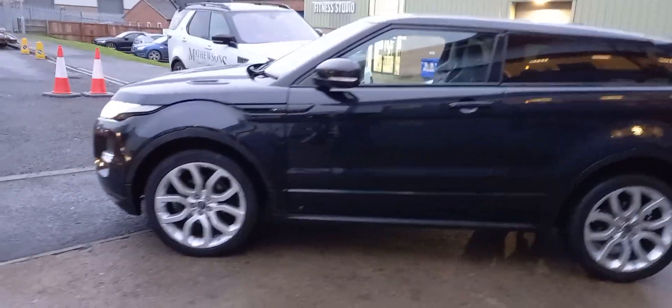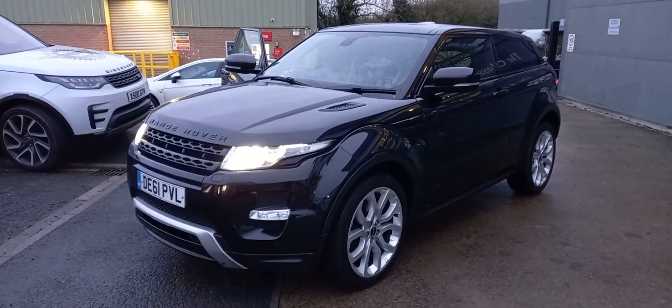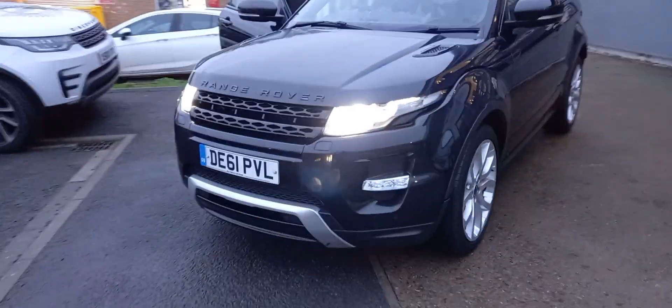I'd go as far as to say probably one of the cheapest on the market. I haven't studied the market at the moment, but you don't see many sub-£10,000 Evoques as far as I'm aware.